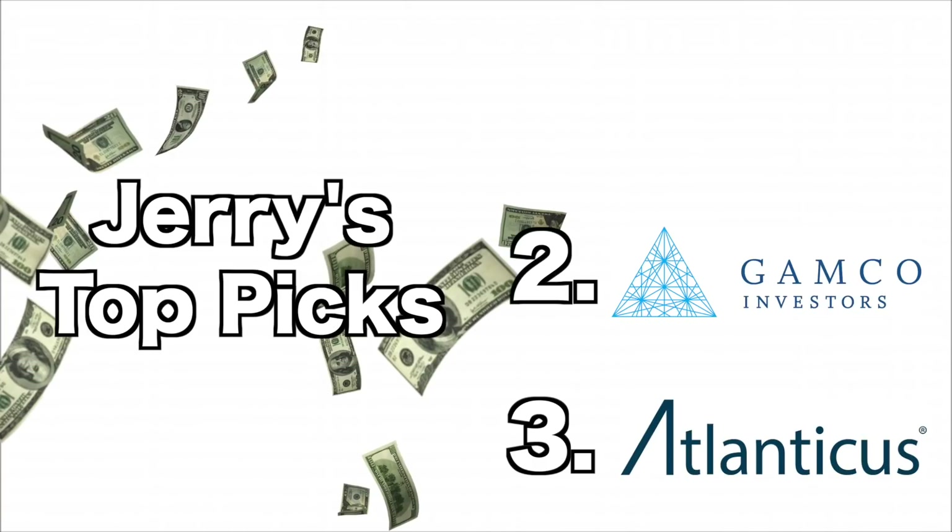My number two pick is Gamco. They are a publicly owned holding investment manager that provides wealth management and investment advice to their clients. Gamco focuses on fundamental analysis with a bottom-up stock picking approach to create their portfolios. Their return over three months is 65%, they have a solid 23% net income margin, and for patrons, they have the strongest quad four indicator on the day.